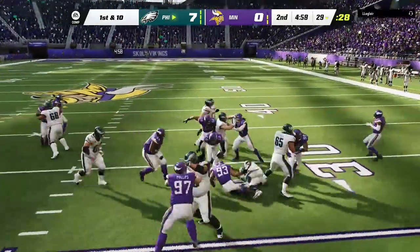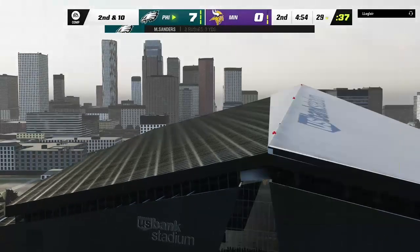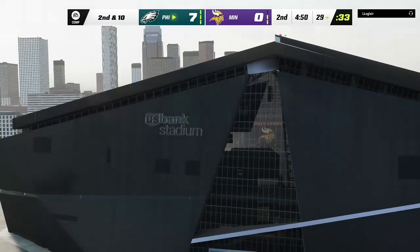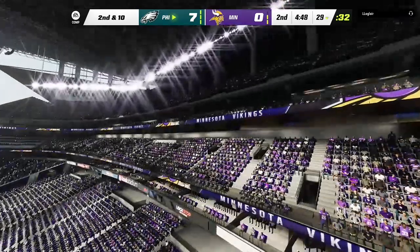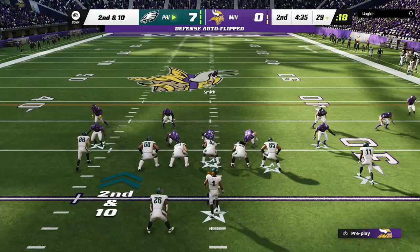Hurts hands off to Sanders, trying to find a lane, but instead he'll get back to the line of scrimmage — no gain on the play, it'll be second down. As a defensive end, getting off the ball quickly, swarming to the football, making a tackle — that's what we saw right there.